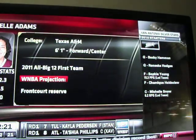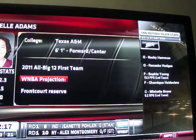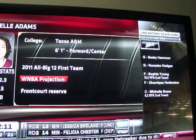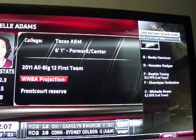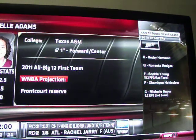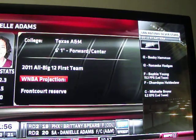You look at trying to open up the floor more for Sophia Young. If you have a Danielle Adams who can pick-and-pop or shoot the three out on the perimeter, and also going into screening roles with a Becky Hammond, that's ideal for San Antonio. It can be hard to wait a while to hear your name picked, but the most important thing is to go to a place where you fit their system.